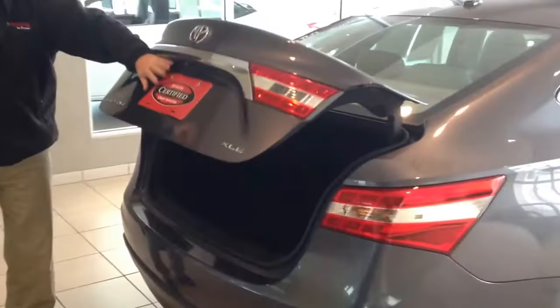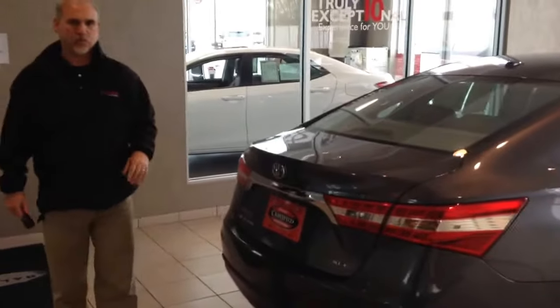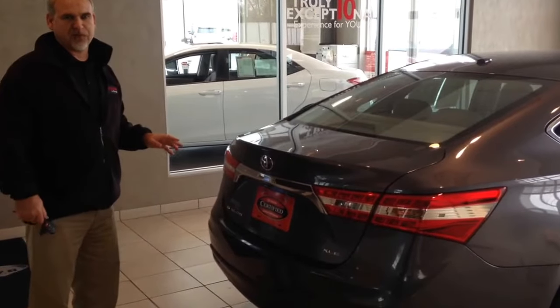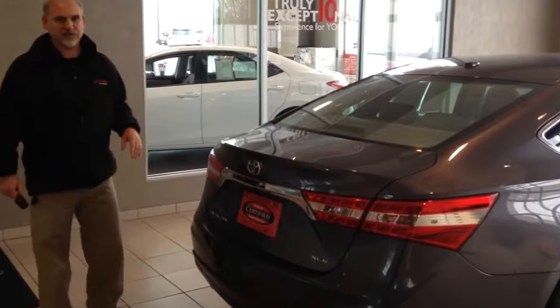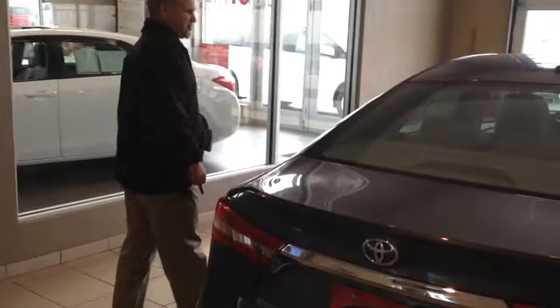Toyota has a certified used car program too. This vehicle will qualify for one year of a comprehensive warranty — 12,000 miles in one year, basically very similar to a new car warranty. You'd also get roadside assistance for that entire term and some extended powertrain coverage to 100,000 miles.